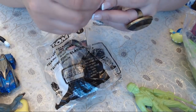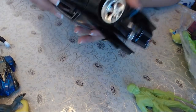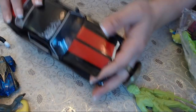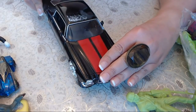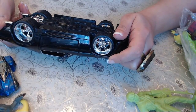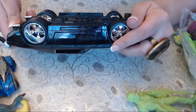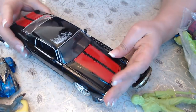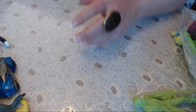This one says Teenage Mutant Ninja Turtles. And there's a really big car in here — it says 'Big Time Muscle' and it's a 1971 Chevy Camaro. The color is coming off in some areas but this is a really big one — a nice find.